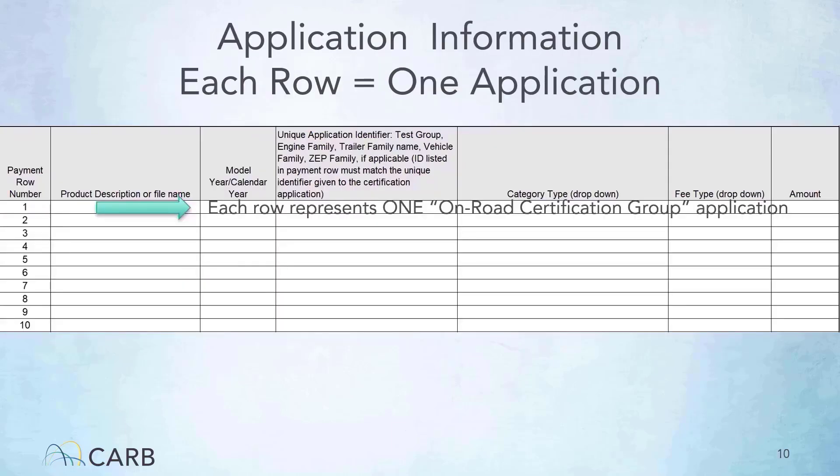This is what the middle section of the form looks like. There are columns for the product description, calendar year, unique application identifier, category type, fee type, and amount. Each row represents one application. We will cover the process of filling out the information in these columns in the next few slides. Multiple applications within the on-road certification group can be listed in one invoice.